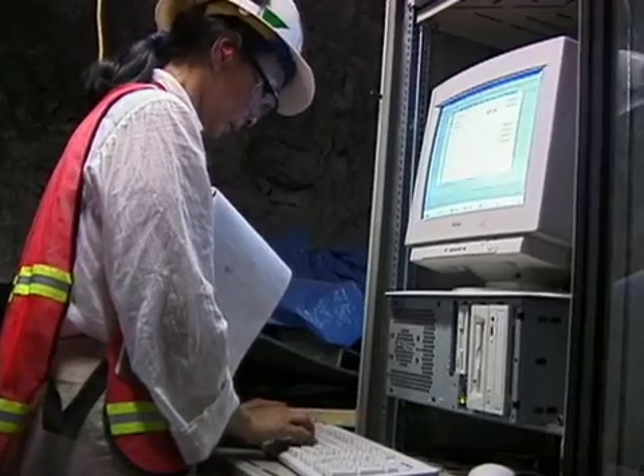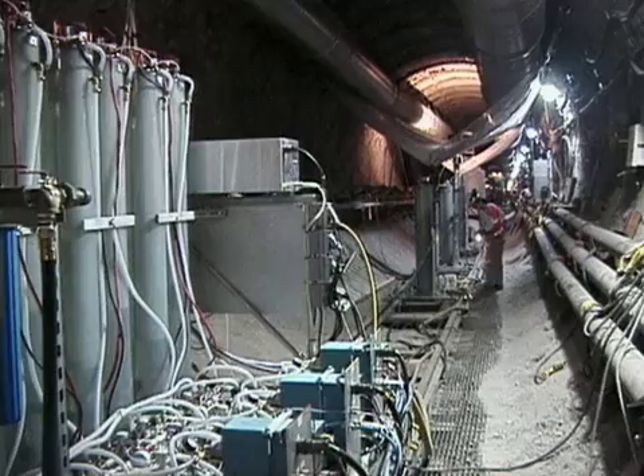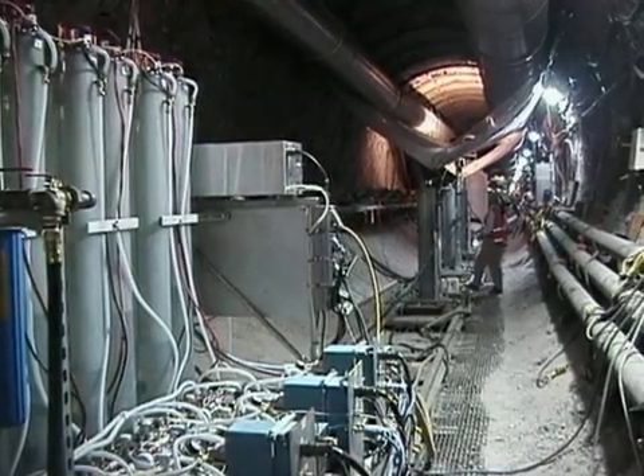This tunnel serves as an underground testing facility — a five-mile laboratory where scientists and engineers conduct studies on the rock beneath Yucca Mountain.